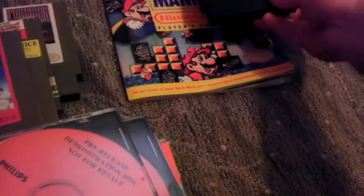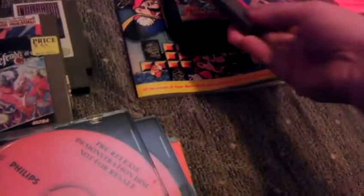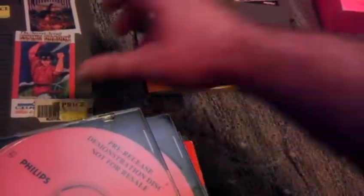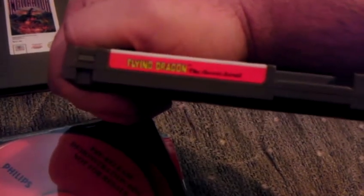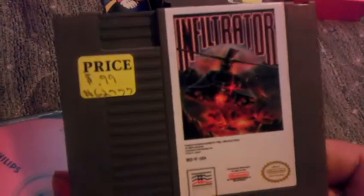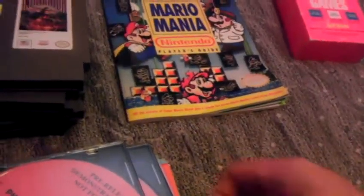And some NES games. Here we have Roadrunner for the NES, Heavy Shreddin', Defender of the Crown, and Flying Dragon: The Secret Scroll — or if you read it on this side, Flying Dragon, The Secret Scroll. And Infiltrator. I've had trouble lately coming across NES games that I don't own at the used shop, so I was glad to find those.